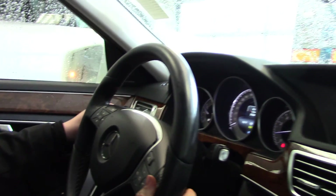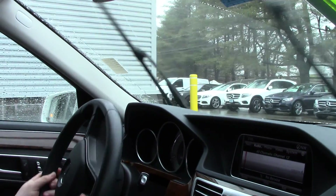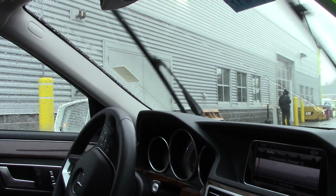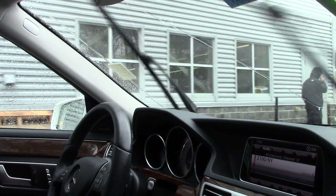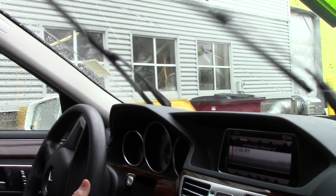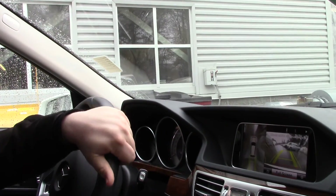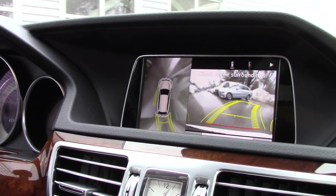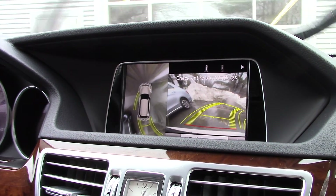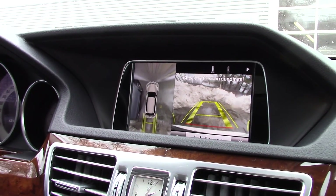Let's take this out and show you some cool features. Of course it has automatic rain-sensing wipers, but most importantly this vehicle is also equipped with Parktronic — it will actually park itself in certain situations, including parallel and perpendicular parking. Unfortunately there's a big truck in front of us right now, so let me pop it in reverse so you can see the backup camera and the 360-degree view. It's a little blurry because of the rain, but it pops right back into place.